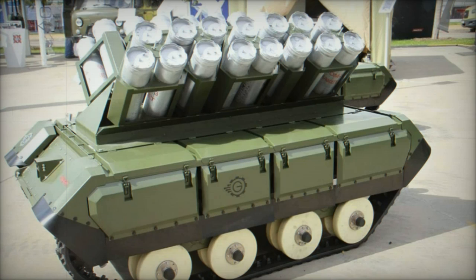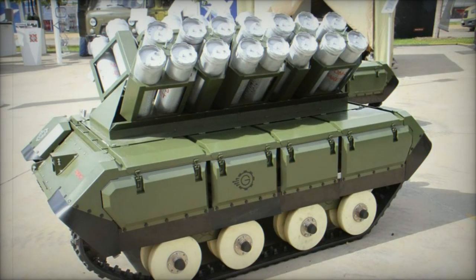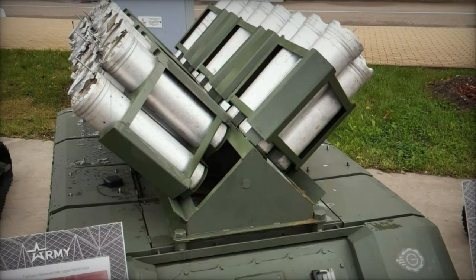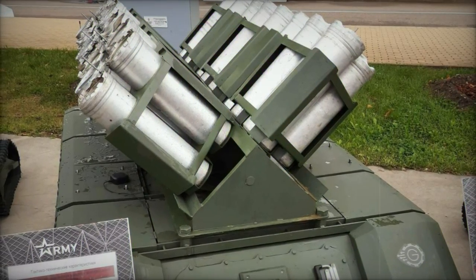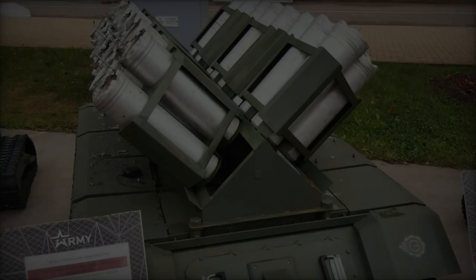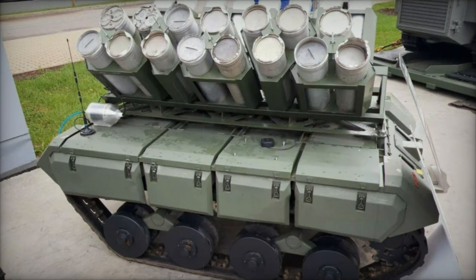At the Army 2024 exhibition, the Russian Army showcased its latest innovation in unmanned ground vehicle technology: the Impulse K-PTM. Designed to enhance minelaying capabilities, the Impulse K-PTM represents a significant advancement in battlefield engineering with its specialized features and versatile operational roles.